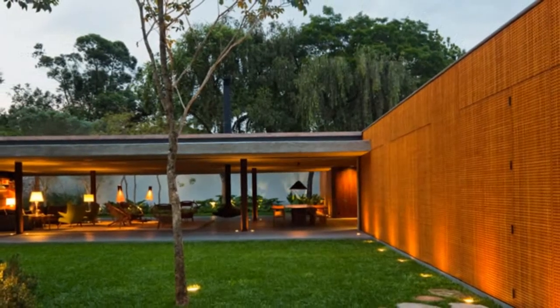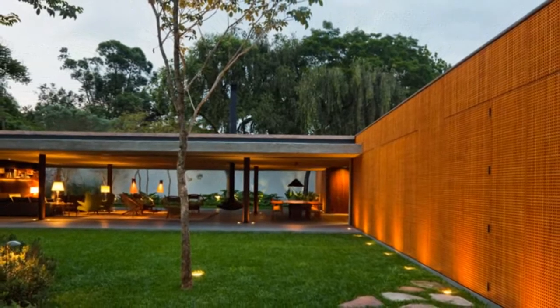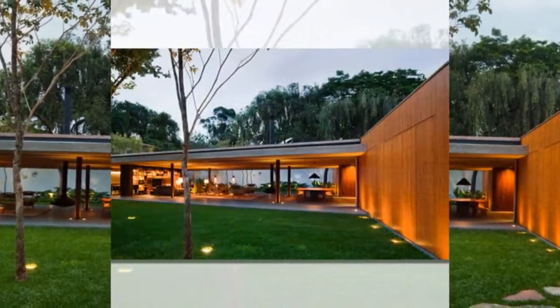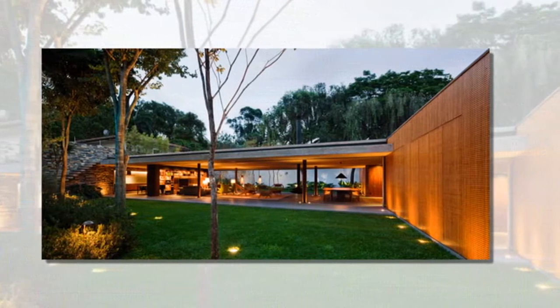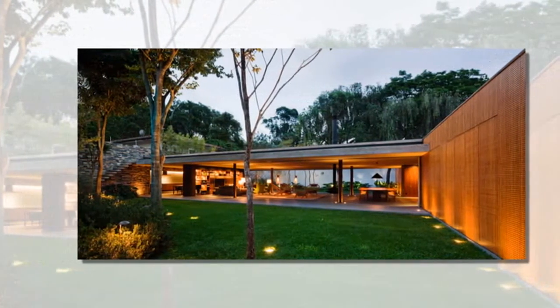Brazilian firm Studio MK27 has finished the V4 house in São Paulo, completely submerged within its context. The one-story sub-grade dwelling stretches to the extremities of the site, benefiting from the interior program as much as the exterior garden.